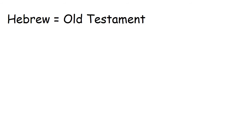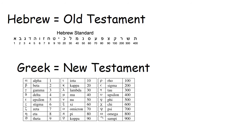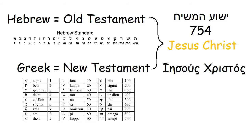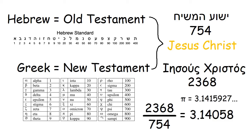The Old Testament of the Bible is written in Hebrew, and Hebrew letters are also used as numbers. The New Testament is written in Greek, and Greek letters are also used as numbers. Jesus unites the Old and New Testaments — he is the main character of both. The Hebrew name for Jesus is Yeshua HaMashiach, and the number value for that is 754. The Greek name is Iesous Christos, and the number value is 2,368. If you divide his Greek name value by his Hebrew name value, you get a number that is a closer approximation of pi than 22 over 7, which is the standard fractional approximation of pi.